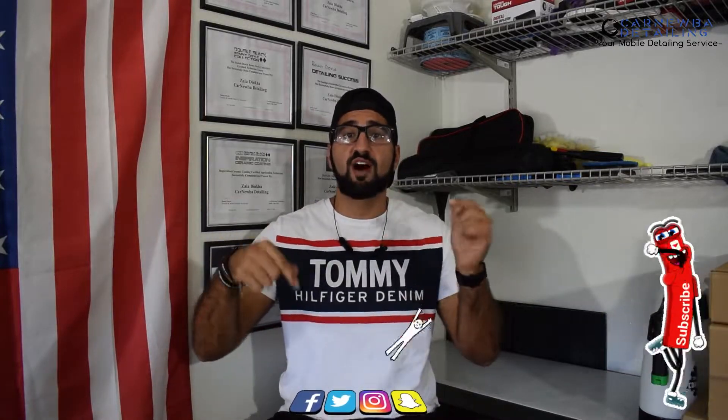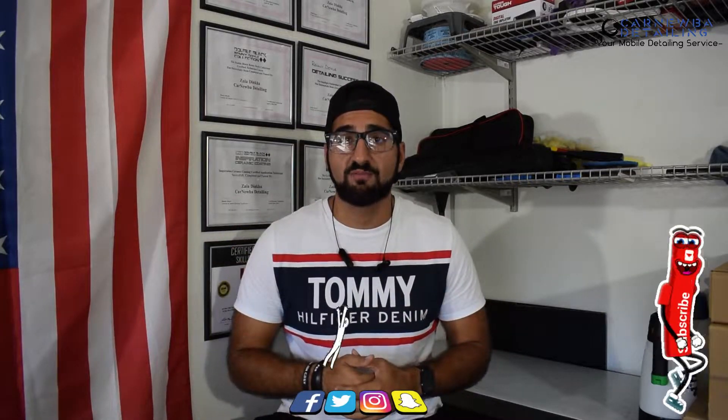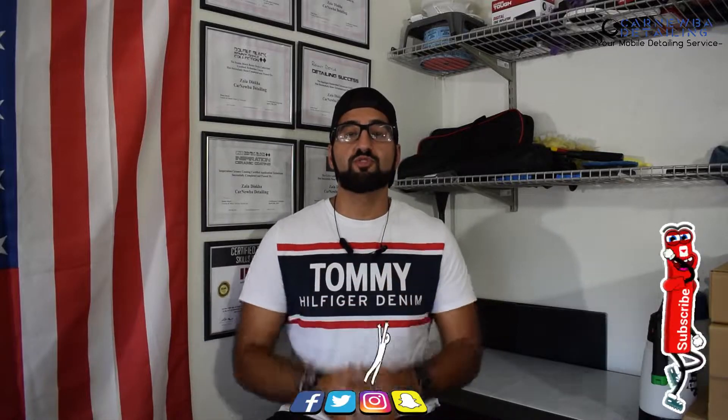But besides that guys, make sure to subscribe, leave a thumbs up, and also follow me on my social media platforms down below. Thank you so much guys, and I hope you enjoy the rest of the video.